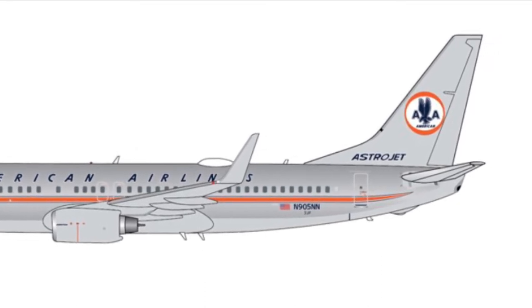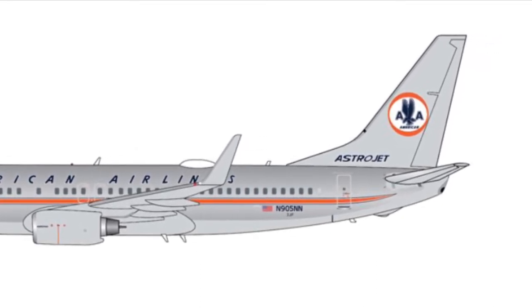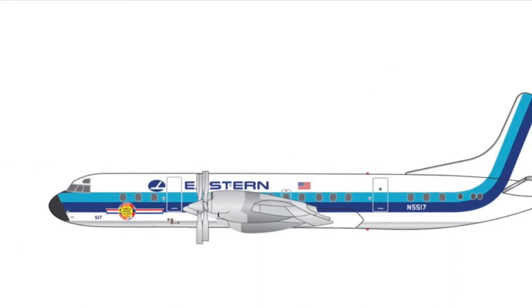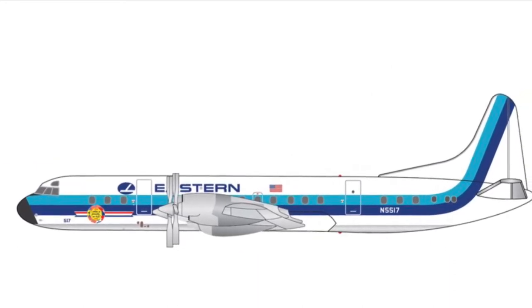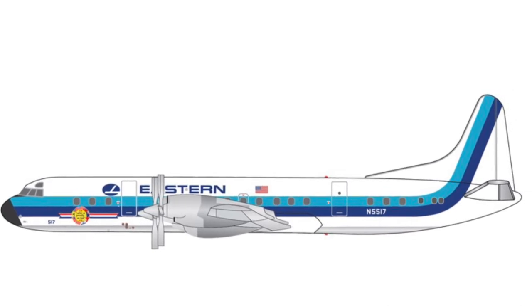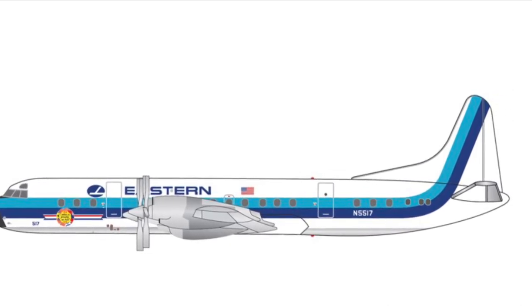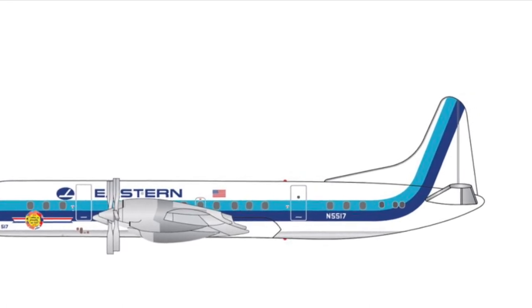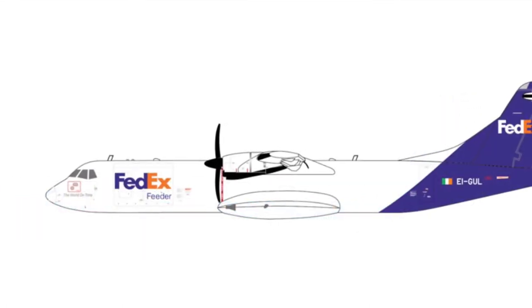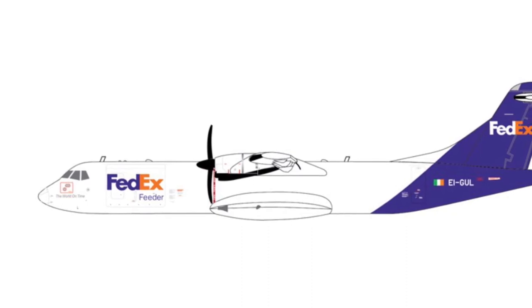Next down we have an Eastern Lockheed L-188 Electra. For retro collectors this is an amazing model, but for me personally this is just kind of a bummed out one — nothing special. It's just an Eastern retro plane, nothing special.